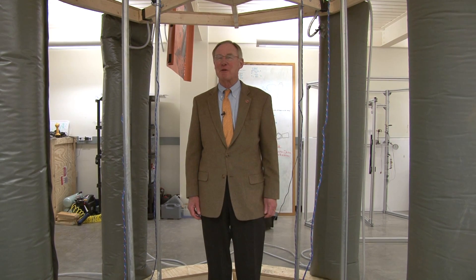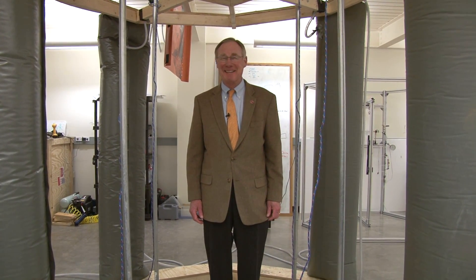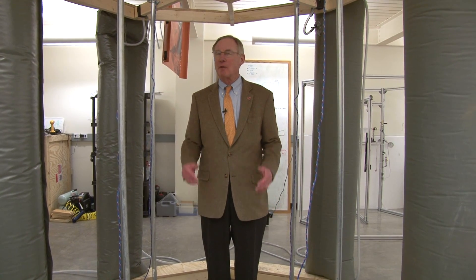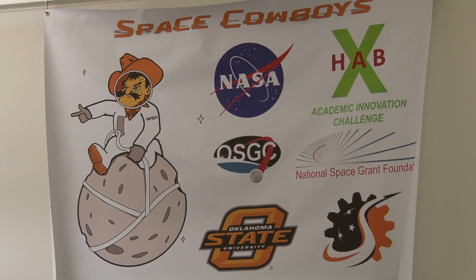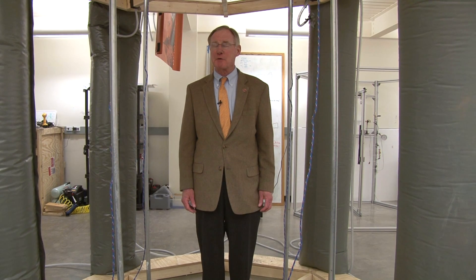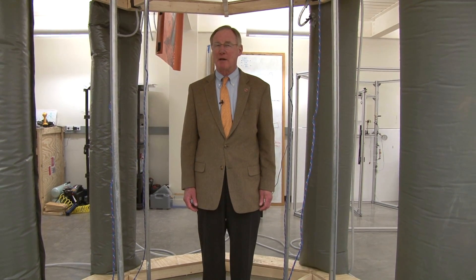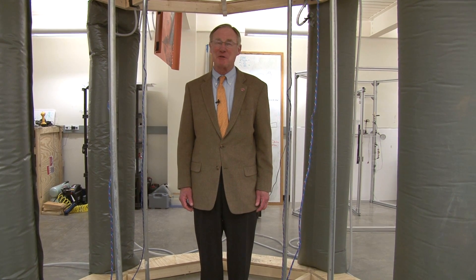Hi, this is Burns Hargis for another edition of Inside OSU, and today we're taken to the sky. We're here at our world-renowned aerospace engineering lab. Oklahoma State University has one of the top, if not the premier, aerospace engineering programs in America, and we're going to learn more about it on this edition of Inside OSU.